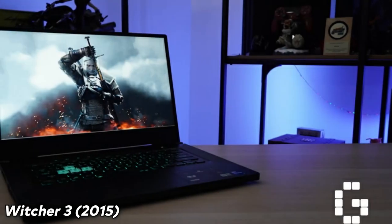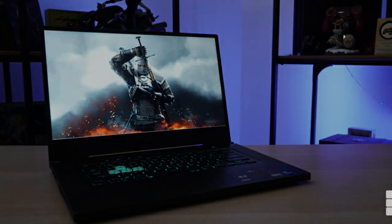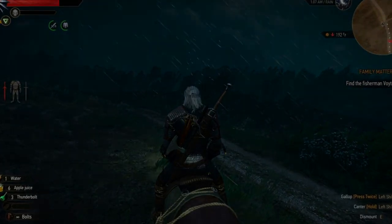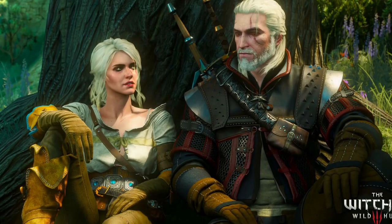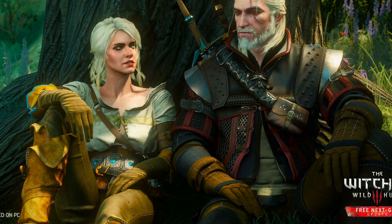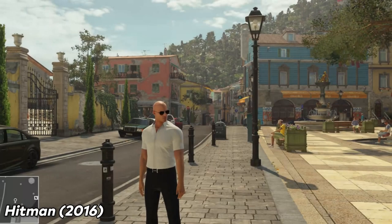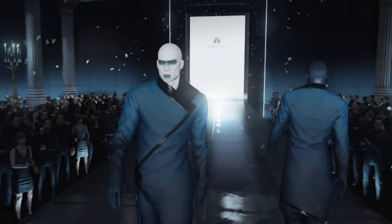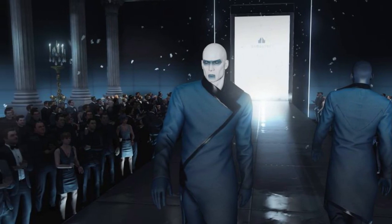Witcher 3 (2015) — a bit outside my usual preferences with all the fantasy elements, but tried it anyway after reading reviews, and it didn't disappoint. A very good game with a memorable experience. Hitman (2016) — a good game, enjoyable experience with a lot of grinding required, and loads of fun.